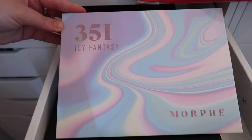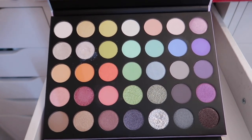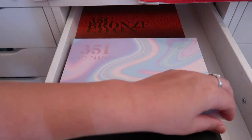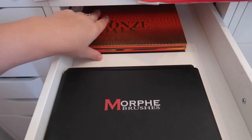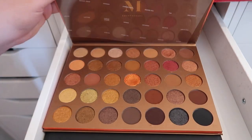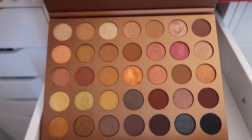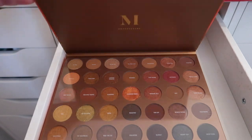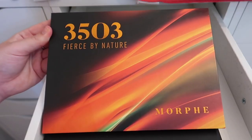Back here I have some Morphe palettes in special packaging. The 35I Icy Fantasy palette is a really pretty pastel palette — I believe it's still on the Ulta website even if it's gone from Morphe's site. Next is the 35G Bronze Goals palette, which a lot of people didn't enjoy but I love. The metallic shades require a little work to get the payoff, but I think the colors are really pretty. Then there's the 35O3 Fierce by Nature palette with bright, vibrant colors perfect for summer.